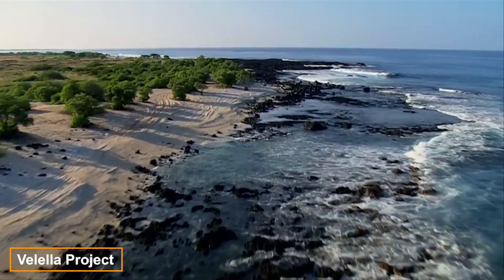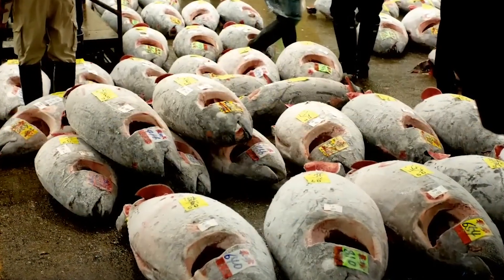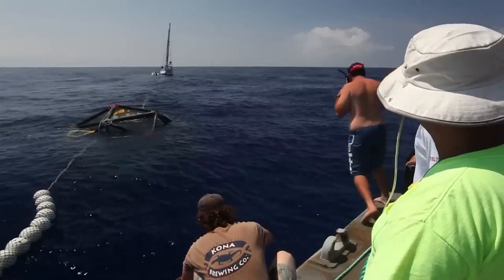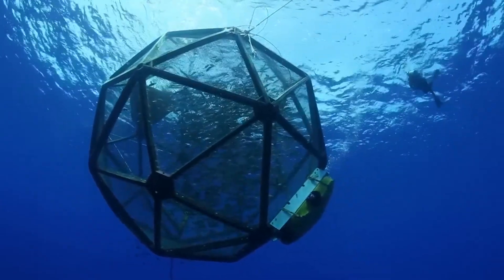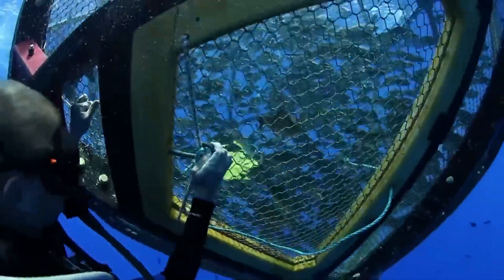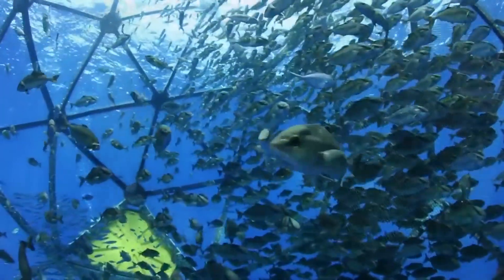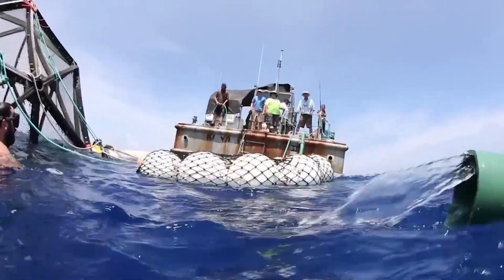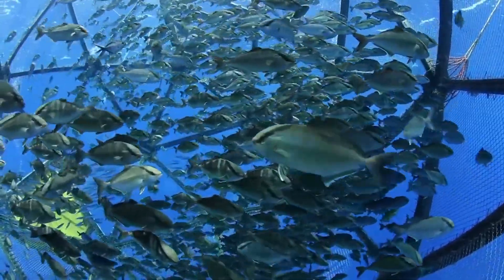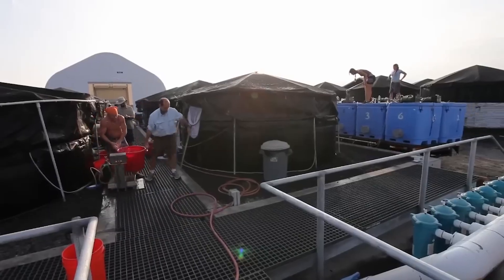In 2022, the average person on Earth consumed 20.5 kg of fish — more than double the amount consumed 60 years ago. With rising demand, can producers keep up? The answer lies in innovations like the VELUP project from Hawaii. The project involves farming fish in large aquapod spheres — durable structures up to 28 meters in diameter made of reinforced plastic and steel wire. These spheres protect young fish from predators and reduce the spread of disease. Cobia, a fish rich in omega-3, thrives in these environments, with tens of thousands of specimens already raised successfully.